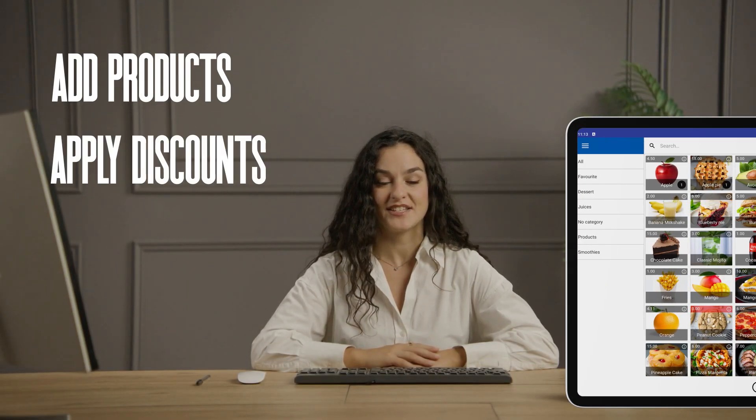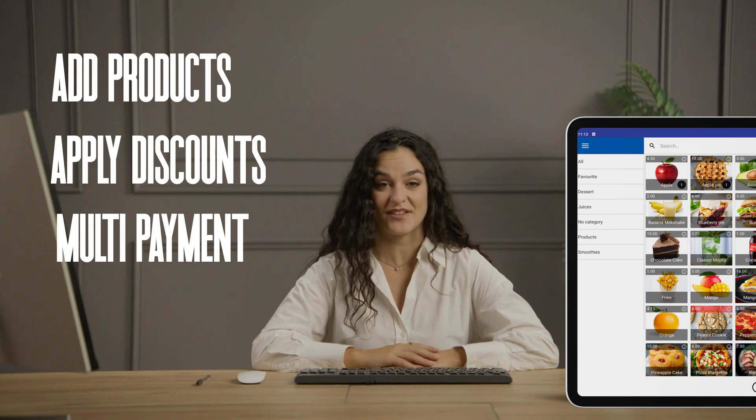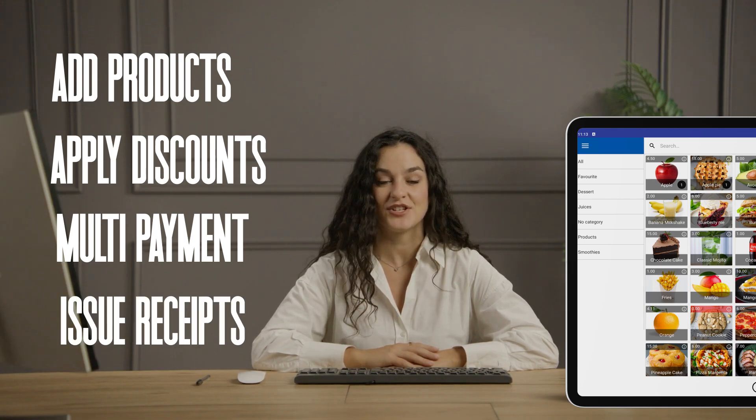Add products, apply discounts, accept multiple payment methods, and issue receipts in just a few taps.